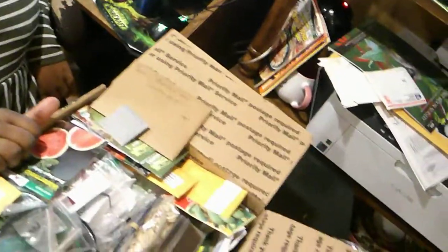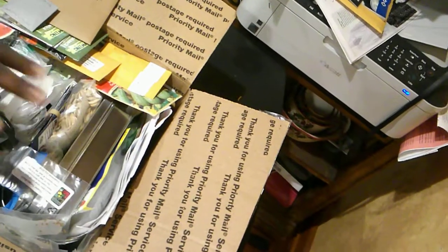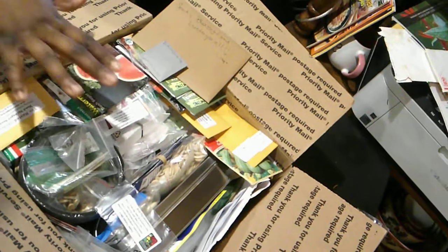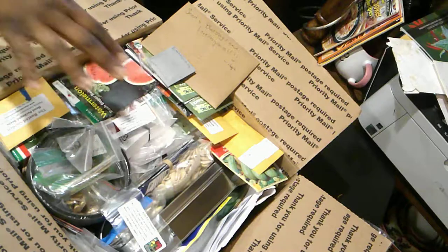Hi guys, my name is Hope and I'm a Seedaholic, and I'm coming to film my second ever seed exchange. This huge box of seeds — look at that. And this is actually after I refilled it because I got it pretty full.